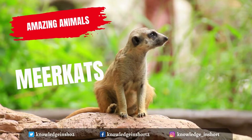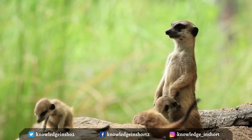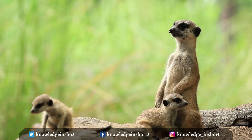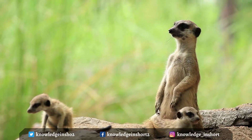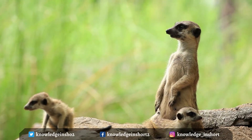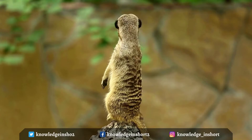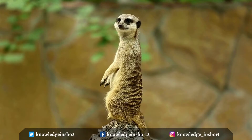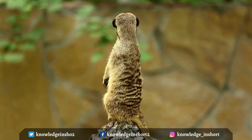Meerkats are extremely cute, with bushy, brown-striped fur, a small pointed face, and large eyes surrounded by dark patches. They average about 20 inches long, including their tail. These extremely social animals live together in burrows, which they dig with their long, sharp claws. Meerkats inhabit dry open areas, scrublands, and savannas, including all parts of the Kalahari Desert in Botswana and South Africa. They usually live in places where there is plenty of sandy soil, where they can dig elaborate underground burrows.